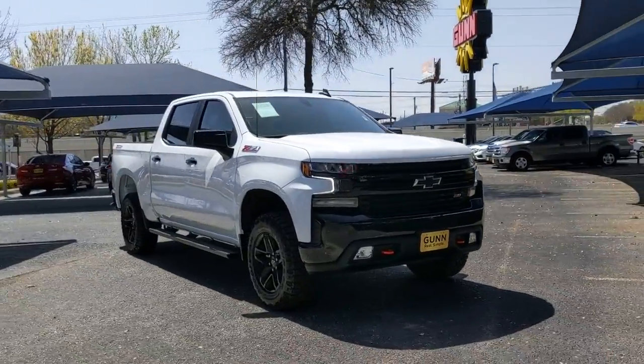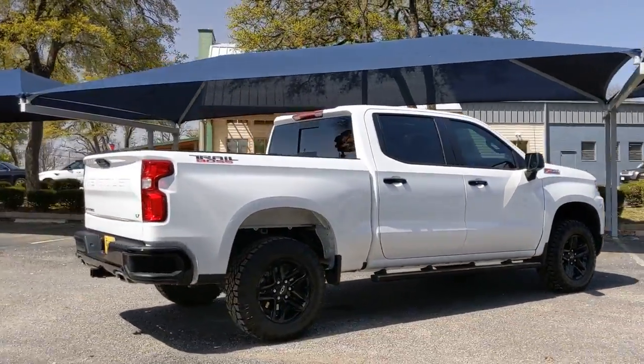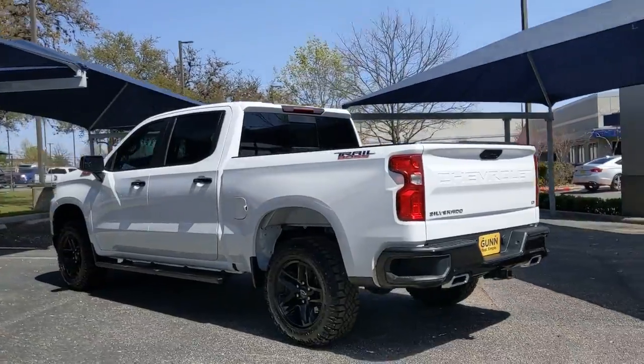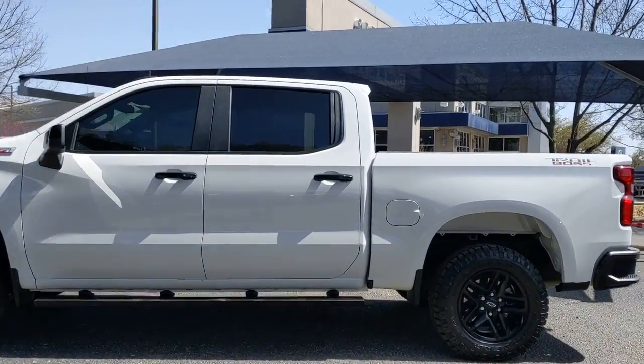Get into the 2021 Chevrolet Silverado 1500. With less than 10,000 miles on the odometer, this vehicle provides excellent value. The Chevrolet Silverado 1500 — the full-size pickup that's strong, quiet, and dependable, with the latest technology to keep you connected while you get the job done.